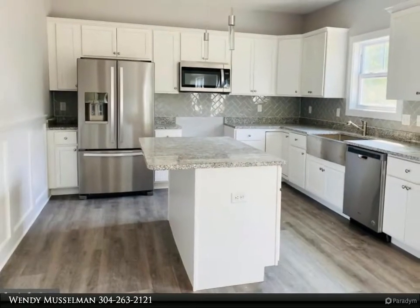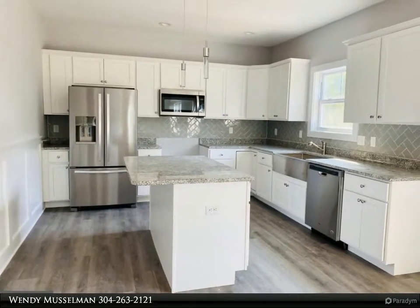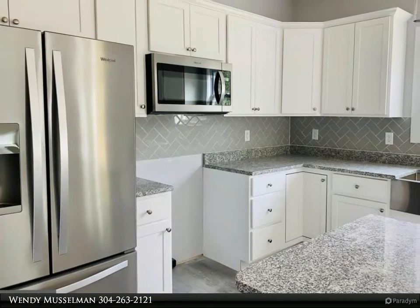This home will be larger with different finishes as stated in the pictures and descriptions. The open floor plan offers great entertaining possibilities. The kitchen would feature a large island, granite countertops, and stainless steel appliances.